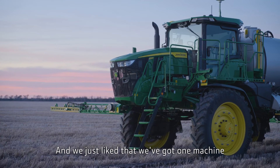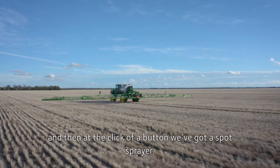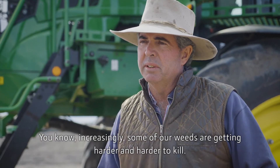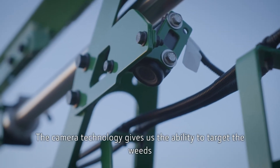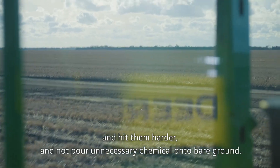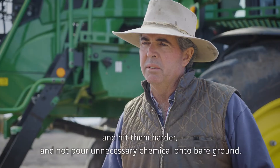We just like that we've got one machine to do all spraying. We can broadcast spray with it and then at the click of a button we've got a spot sprayer. Increasingly some of our weeds are getting harder and harder to kill. The camera technology gives us the ability to target the weeds and hit them harder, and not pour unnecessary chemical on the bare ground.